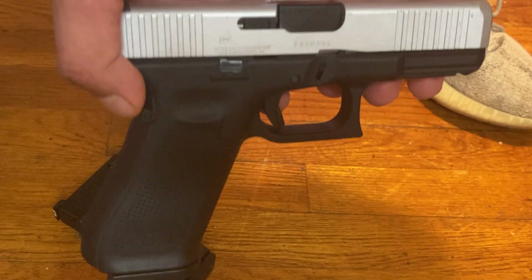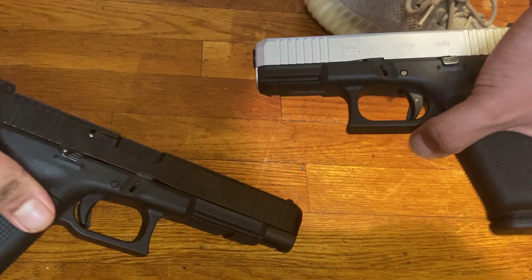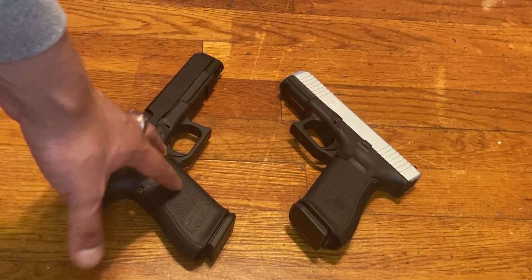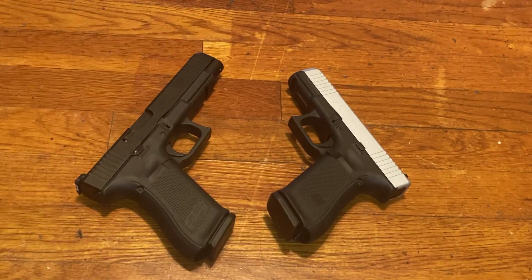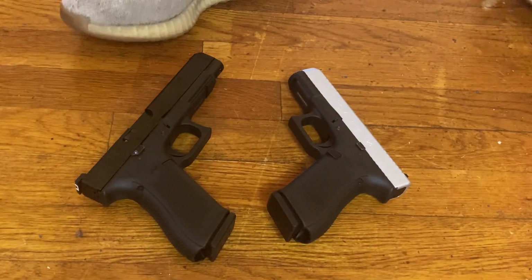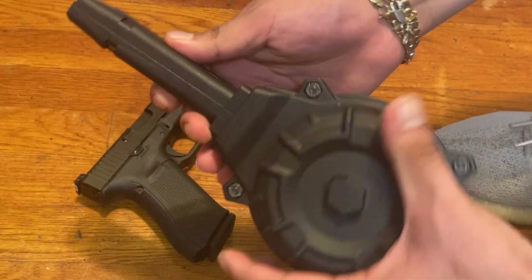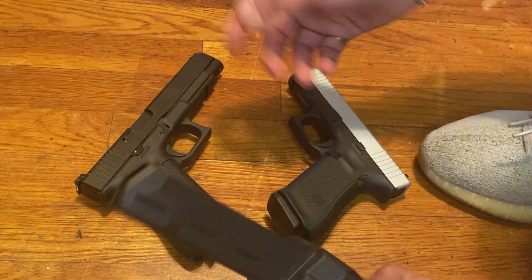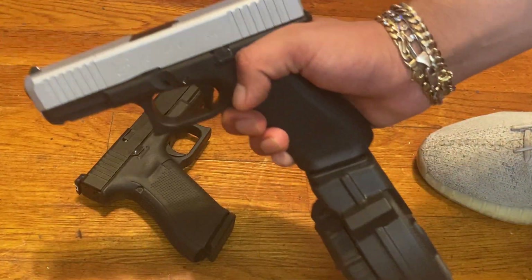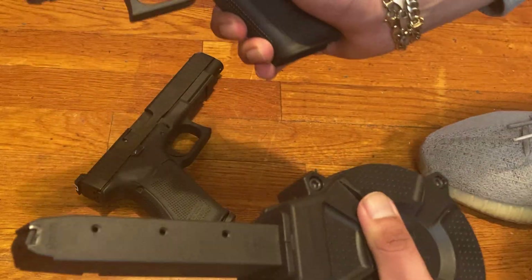I do like the slide color on the 45 — pretty nice. Also, one thing: if you're carrying either of them, you can definitely notice the weight on the 34. I don't see why you would carry it, but the 45 has a good weight to it, and with ammo it definitely adds some weight. There's a drum mag here, but I personally don't like those — I don't think they're reliable.